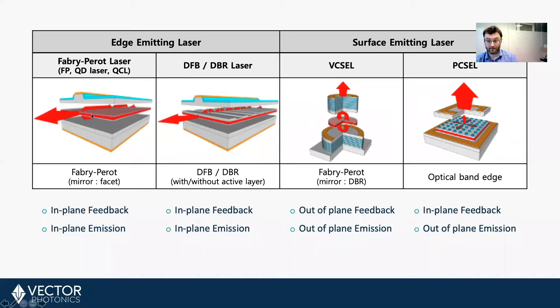In this device, the feedback and the emission are both in-plane — both in the same direction and in the plane of the gain region. For a DFB laser, the mirrors are replaced with a grating structure. The grating does the same as the mirrors, but key to this design is that the feedback and emission are still both in-plane, the same as the Fabry-Perot laser.